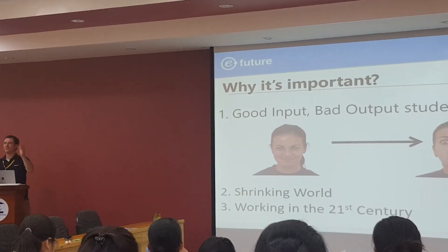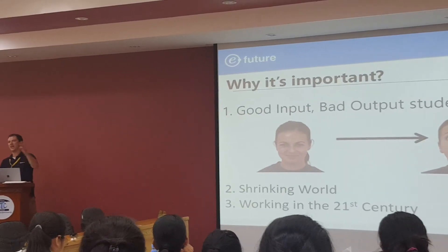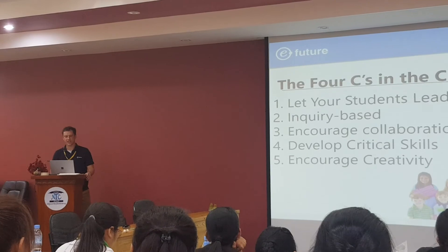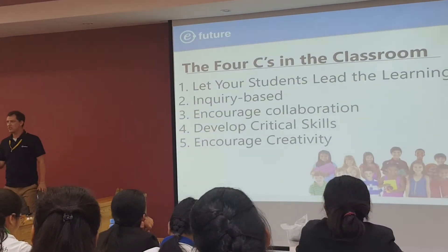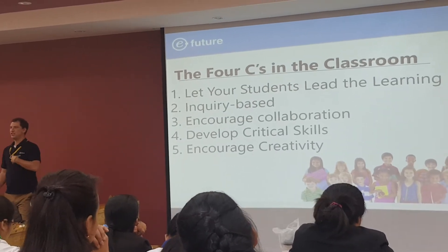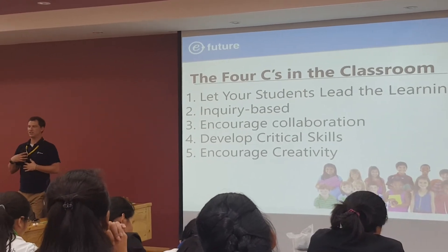So I want to leave on this: what can you do as a teacher? How can you design your lessons to get these skills out? There are five things you can do. Okay — let your students lead the class. There's teacher-centered, there's student-centered, but there's also student-led.